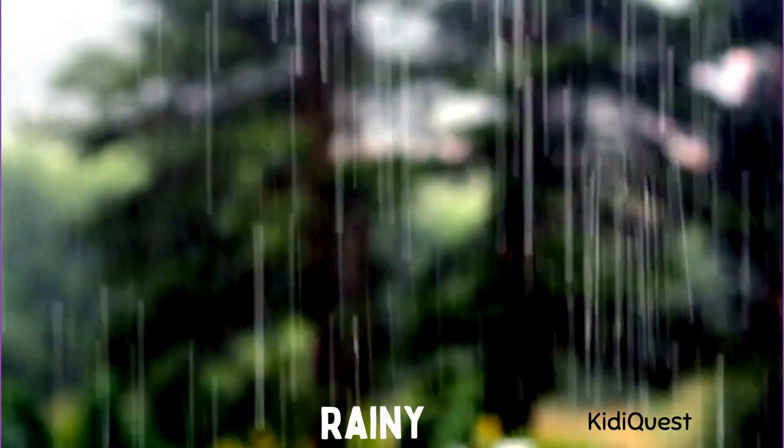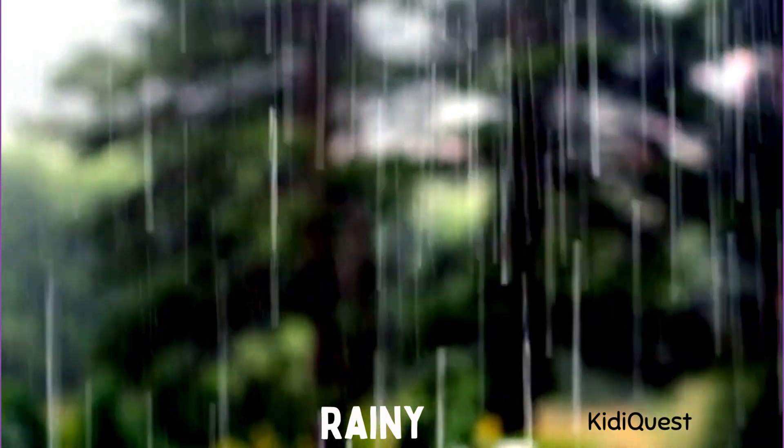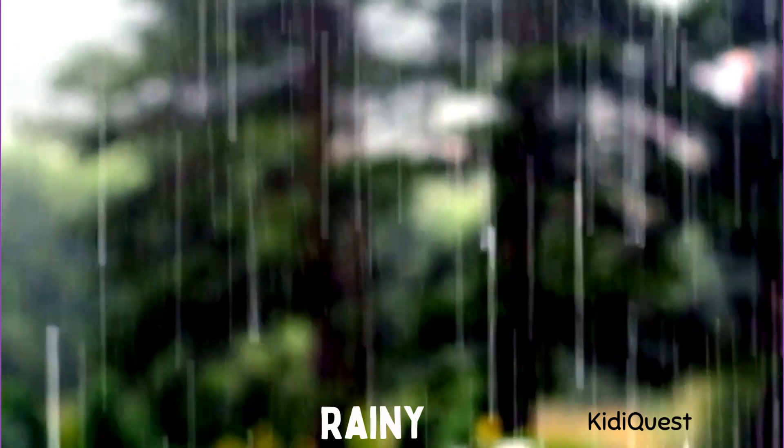Rainy! Next comes rainy weather. Pitter patter, raindrops fall from the clouds. Don't forget your umbrella and raincoat if you go outside. Can you make raindrop sounds with your fingers?